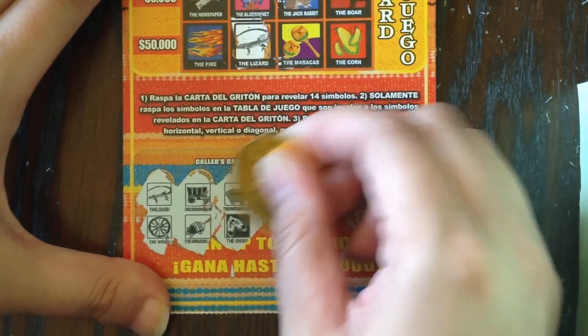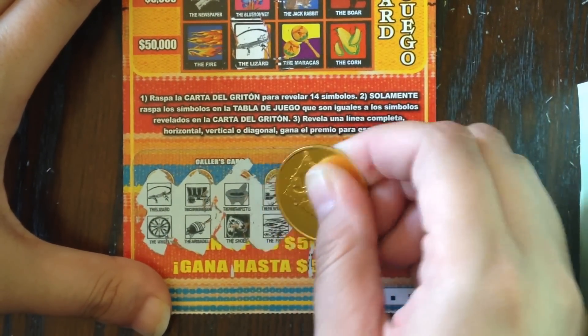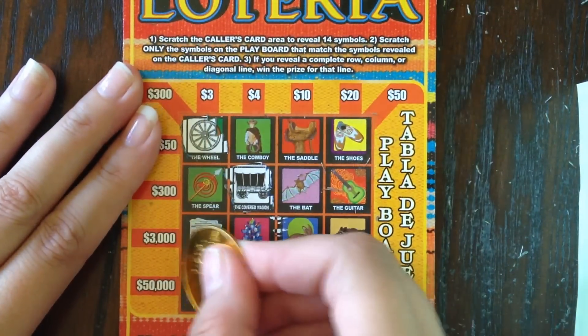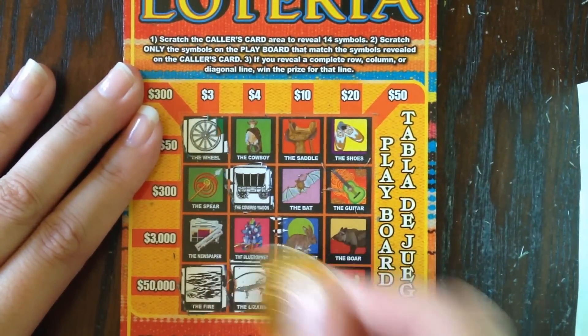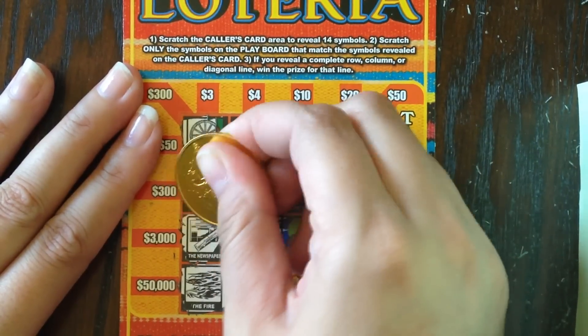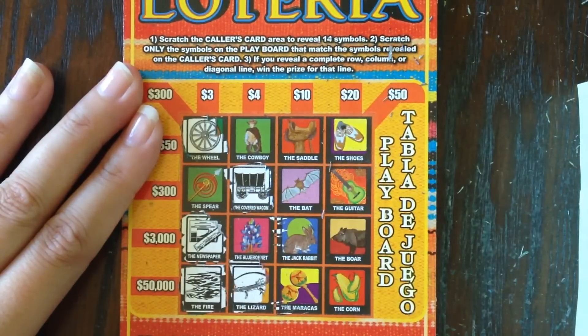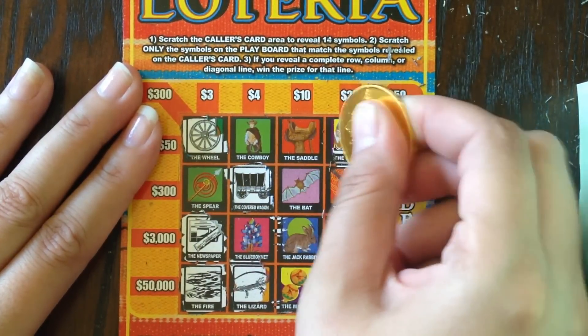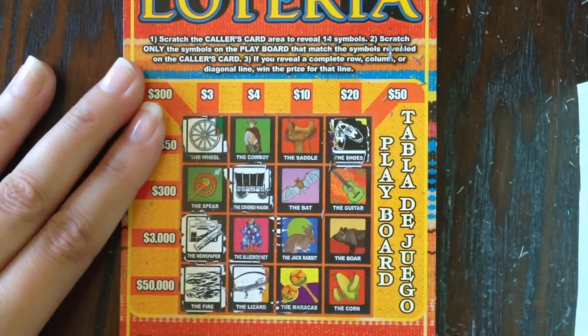Next four: we got the mortar and pestle, the shoes, the newspaper, and the fire. We got the fire — what about the mortar and pestle? No mortar and pestle. What about newspaper? We do have the newspaper. And the shoes — do we have the shoes? Yes, the shoes are up in this little corner.